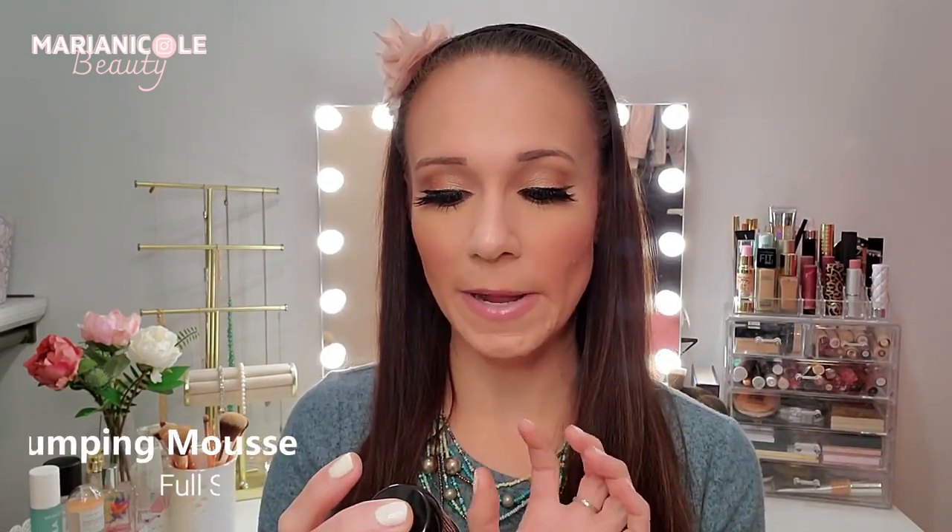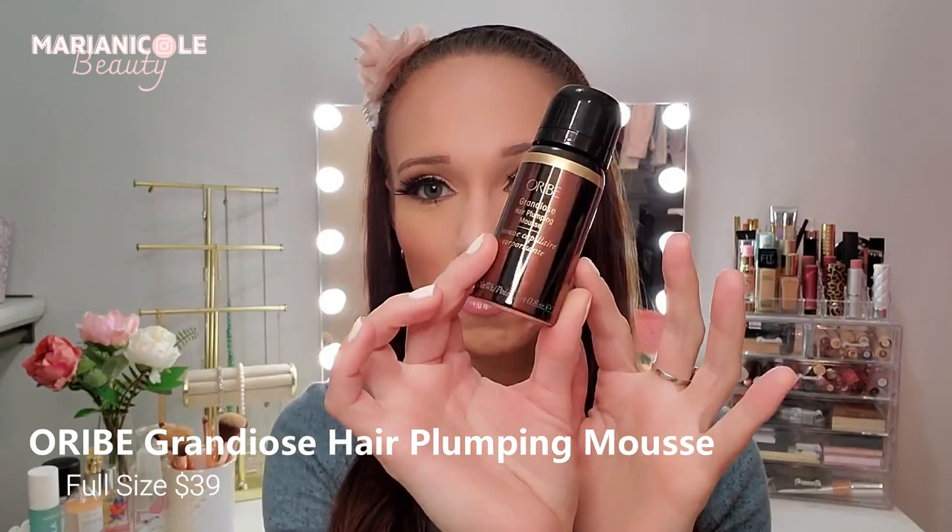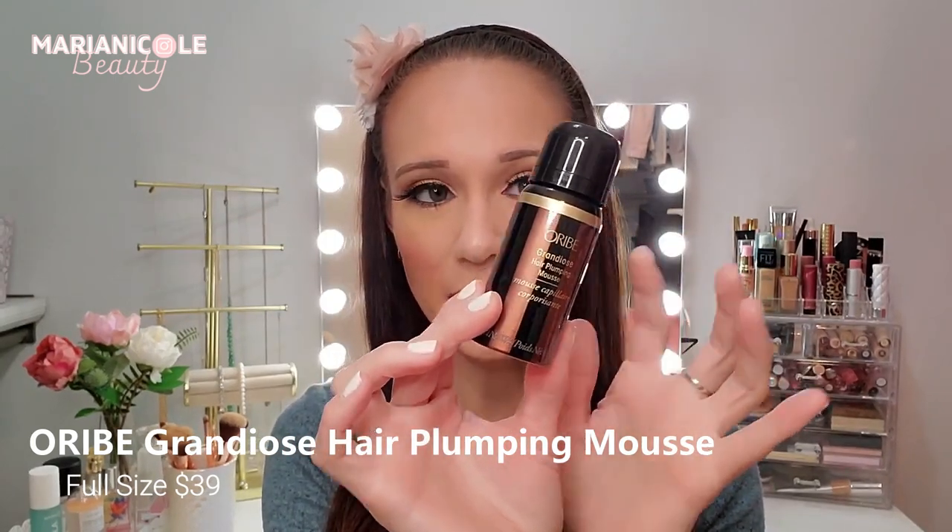First is the Oribe Grandiose Hair Plumping Mousse. Oribe is a really really high-end hair care line — I've gotten some of their products in FabFitFun but haven't tried their hair plumping mousse. I could use all the help I can get when I wear my hair down and straight without extensions since I have pretty straight fine hair. One thing I like about Ipsy is it tells you the amount of the full size; Birchbox doesn't, which is tough. For the Oribe it says the full size is $39.